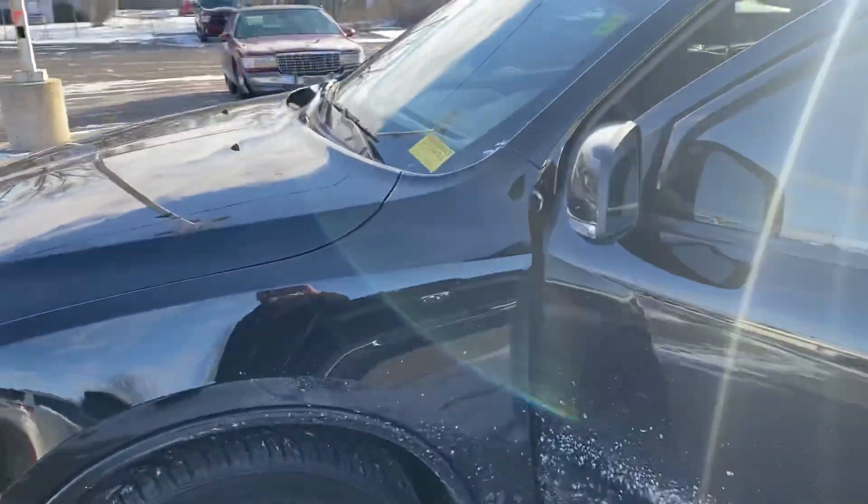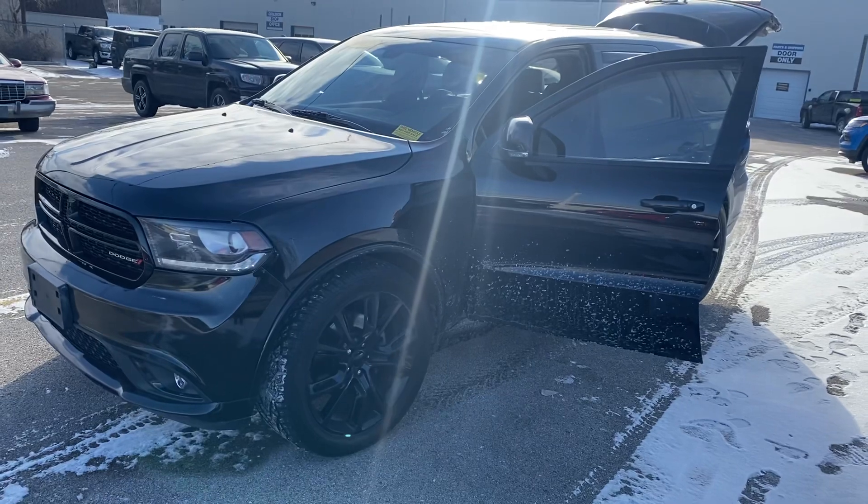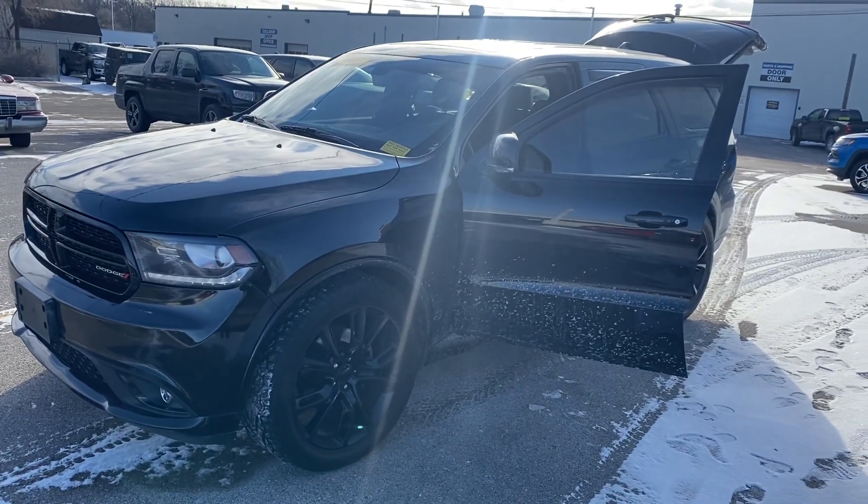Why don't you give me a call or text message and let's set up a test drive. Two three one, six three eight, eight two five eight. We'll talk to you soon!